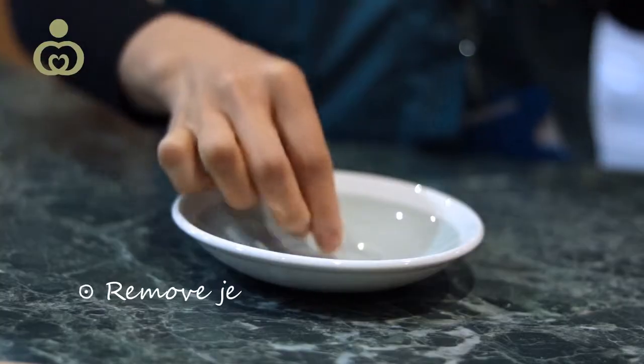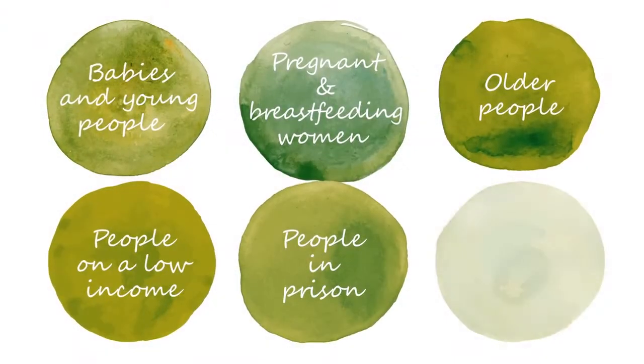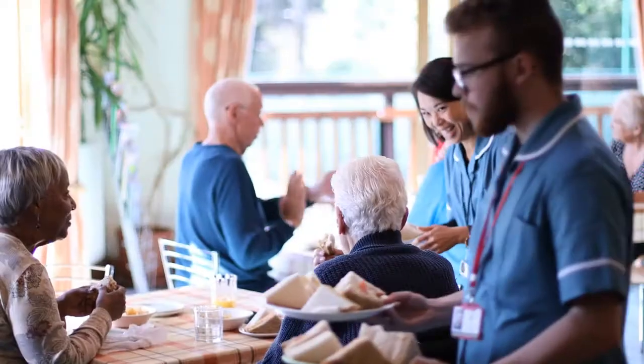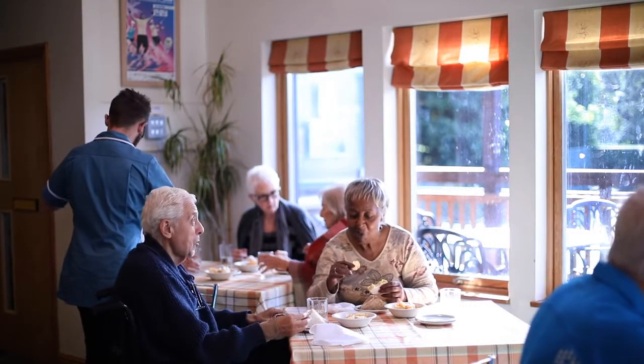It looks at food safety, what the risks are and how to avoid them, and who is most at risk from contamination. And it considers how you can support and promote access to the fluids, foods and nutrients the people in your care both want and need.